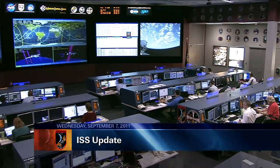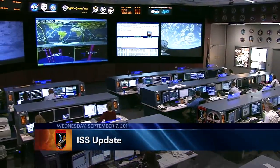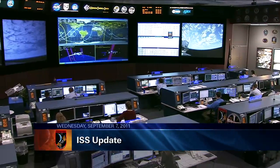This is Mission Control Houston. This is a live view in the International Space Station Flight Control Room located at the Johnson Space Center in Houston, Texas.